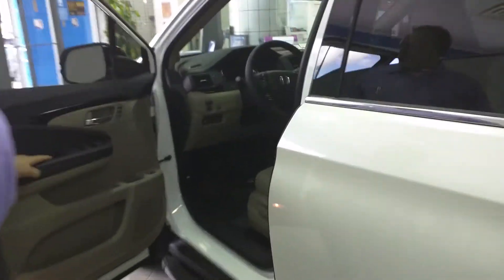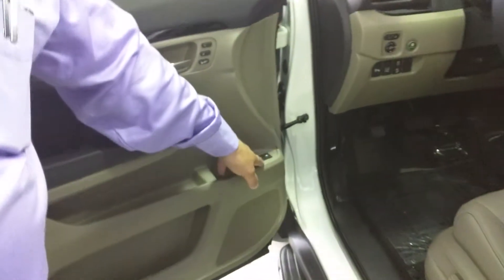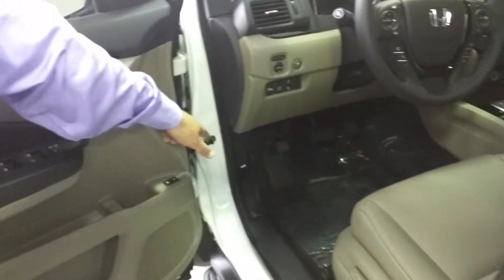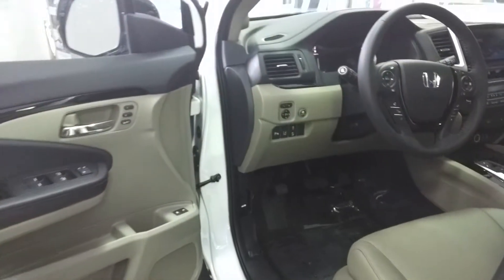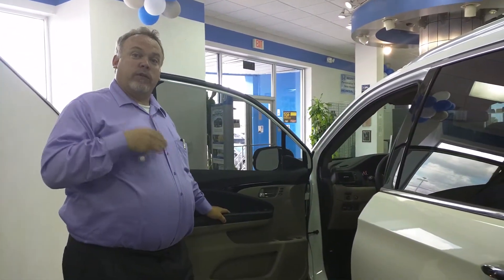When you come around to the driver's side, you've got your memory seats. Your fuel release is here in the back. They've made it easier to open your hood. Under the hood, you have a brand new engine — it's direct injection. They've increased the horsepower by 30, from 250 to 280.